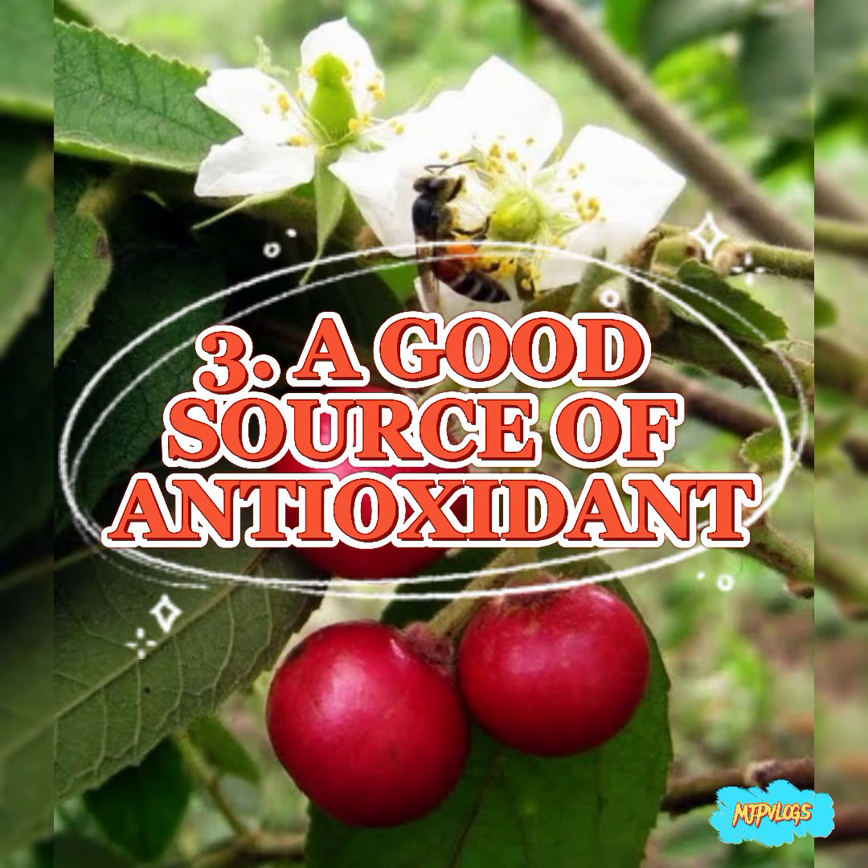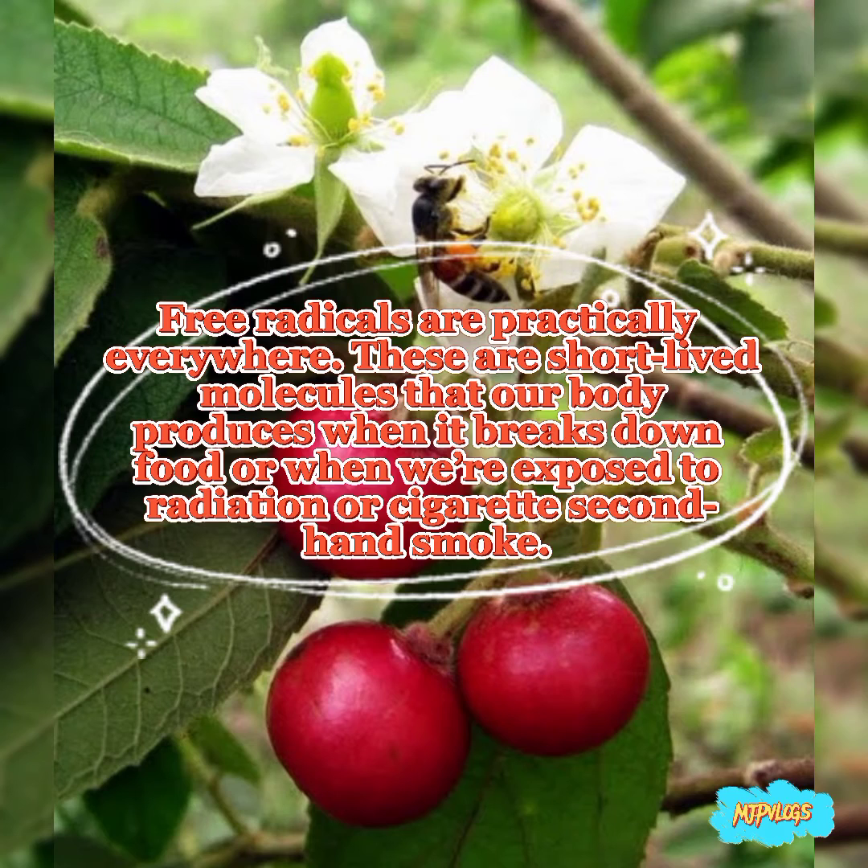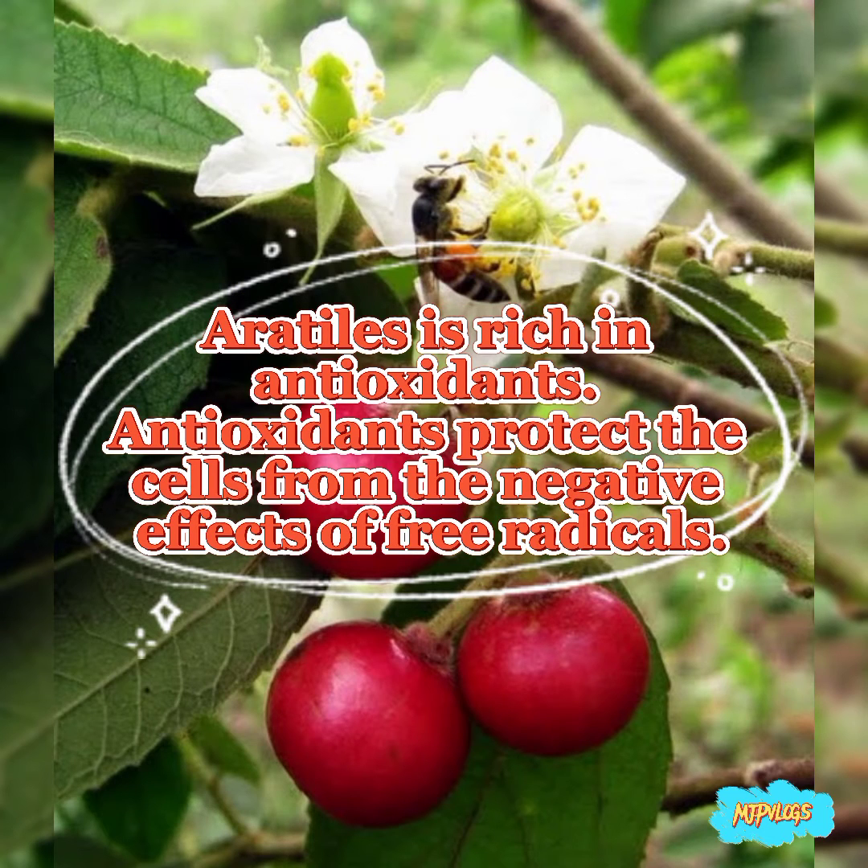3. A good source of antioxidants. Free radicals are practically everywhere. These are short-lived molecules that our body produces when it breaks down food or when we are exposed to radiation or cigarette second-hand smoke. Erotiles is rich in antioxidants. Antioxidants protect the cells from the negative effects of free radicals.